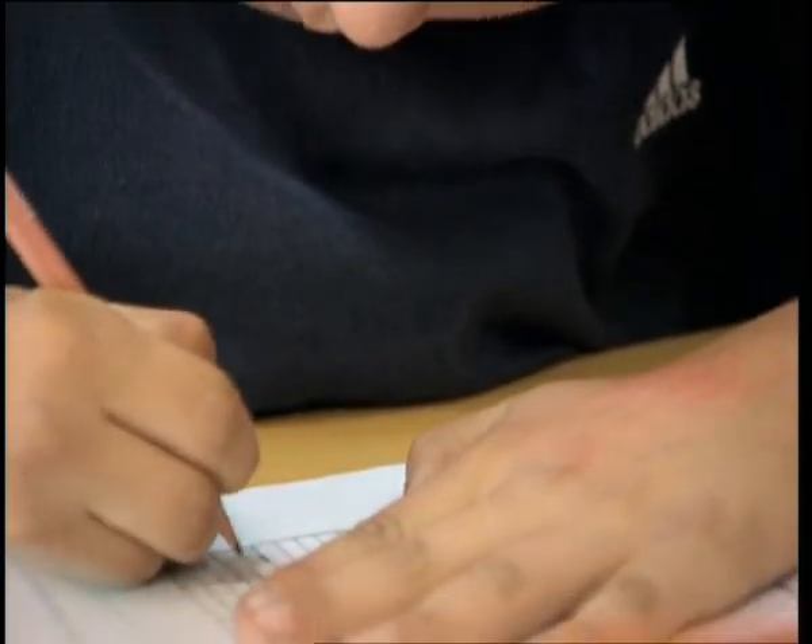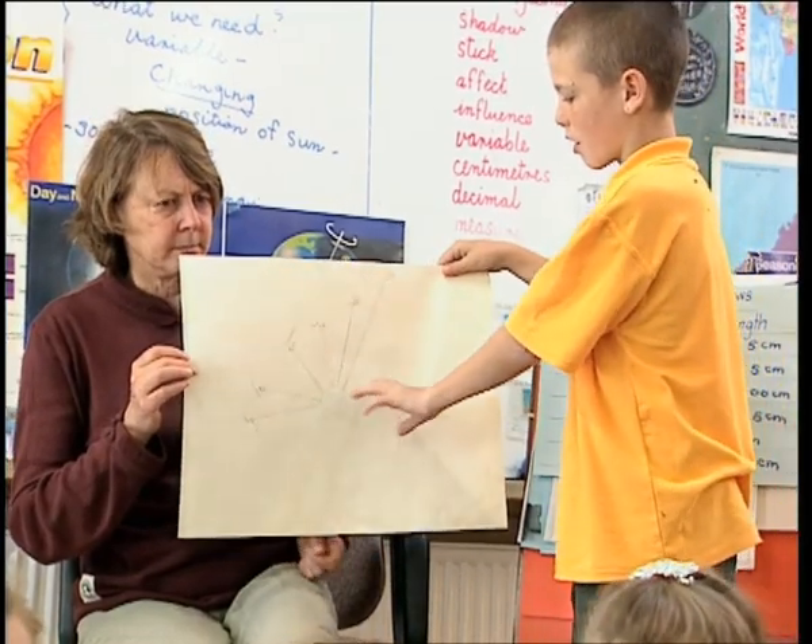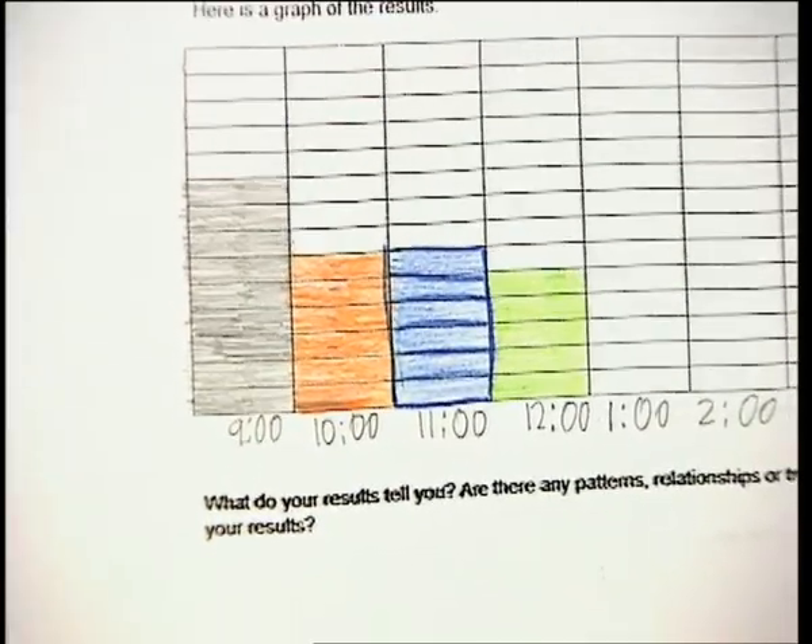After teams have recorded their observations, they look for patterns in their results and write explanations for these patterns, which will answer the questions they set out to investigate.